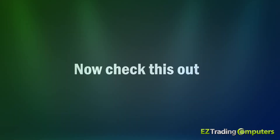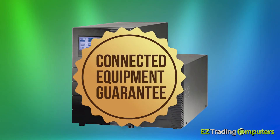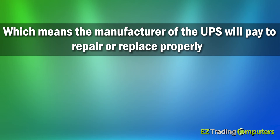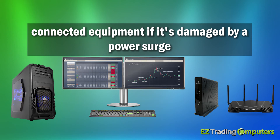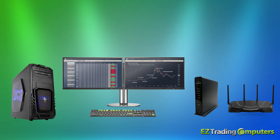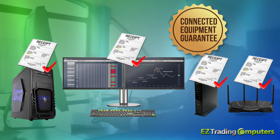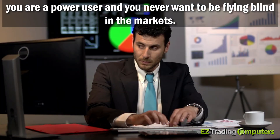Many higher-end UPS units also come with something called a connected equipment guarantee, which means the manufacturer will pay to repair or replace properly connected equipment if it's damaged by a power surge. Make sure to keep all of your receipts for the equipment you have plugged into the UPS, just in case you need to use this guarantee.